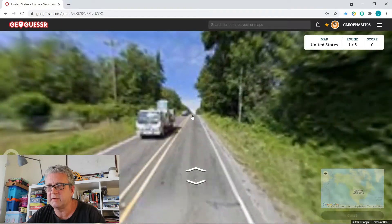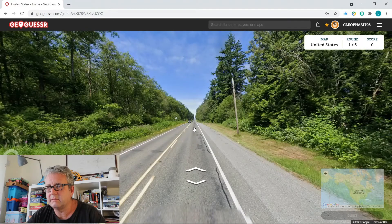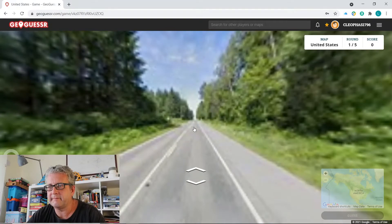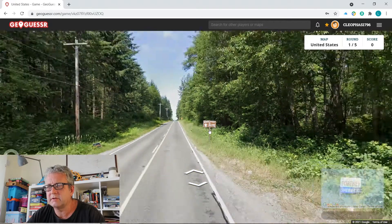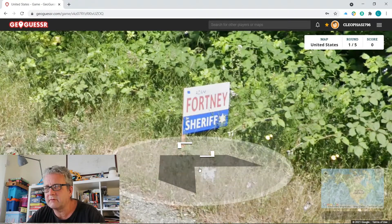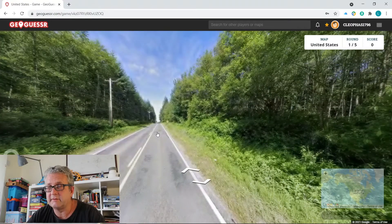My internet must be running really slow today, that's annoying. What's that sign say? Kayak Point Golf Course and Country Park. Adam Fortney for Sheriff — you elect your sheriffs? Does that mean anyone can stand for sheriff? Right, on 46th Avenue — village life. I think your idea of village life is going to be very different to ours.